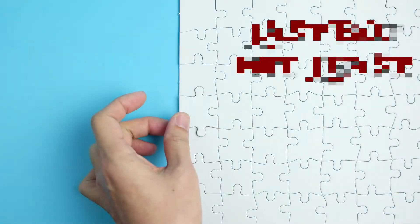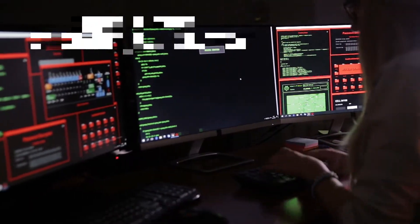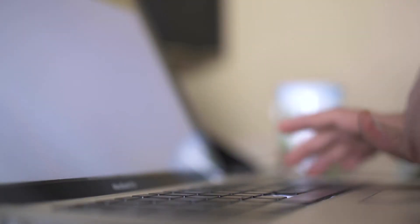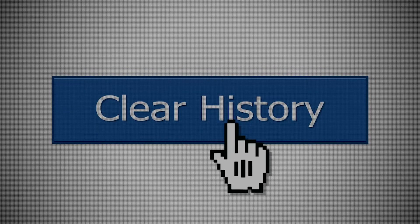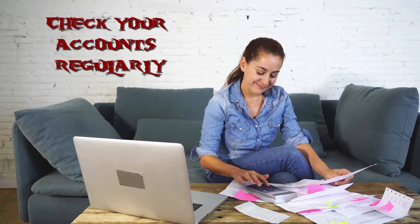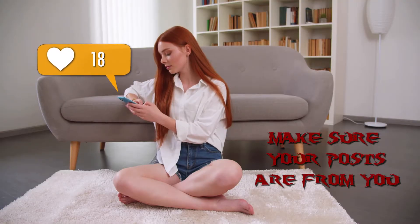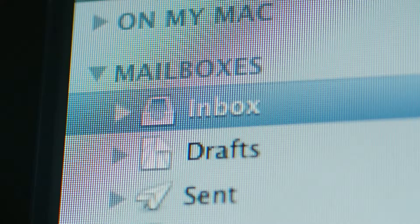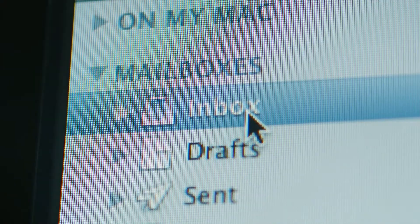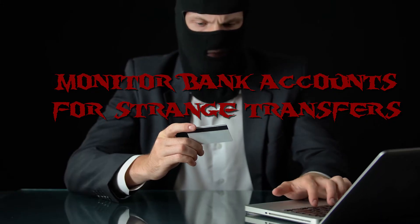And last but not least, check for unexplained online activity. Cybercriminals are obsessed with stealing logins and account data, and any unusual activity could be a sign someone's broken in. Make it a regular practice to look over your online accounts and make sure all the posts on your profiles are ones you made. Keep an eye on your email sent folder and monitor your bank account apps for unusual transactions or transfers.